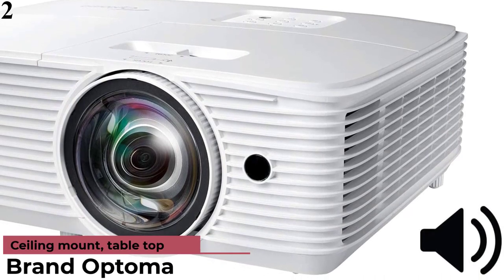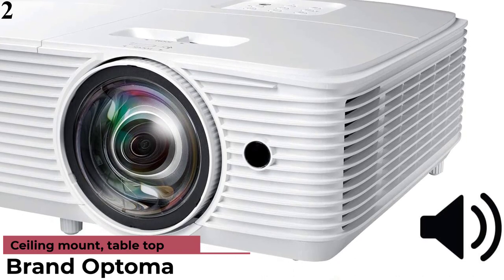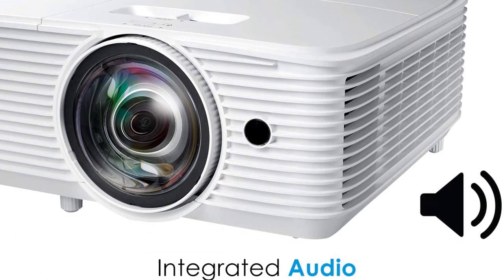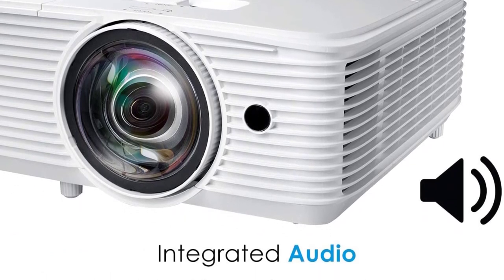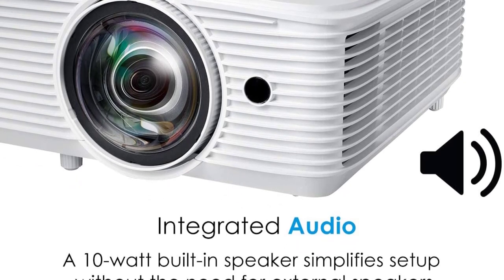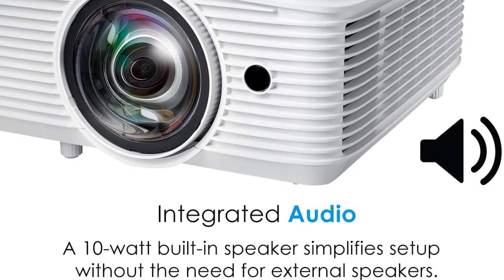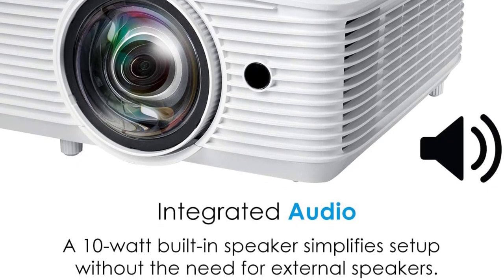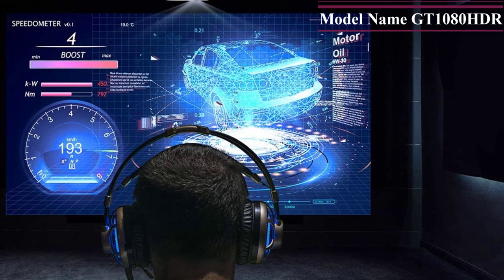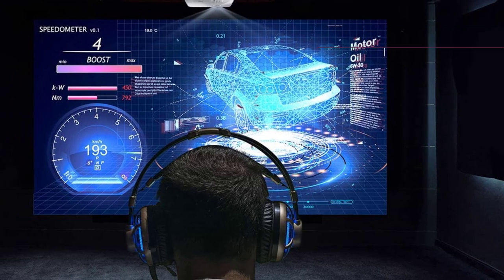Number 2: Optoma GT 1080 HDR. Do you have limited space and trouble setting up a projector to achieve the desired screen size? Don't let narrow space prevent you from having a big screen gaming experience. Instead, choose devices with short throw distances, like the Optoma GT 1080 HDR. With this projector, just 4 feet away, you can project a screen size of up to 120 inches.